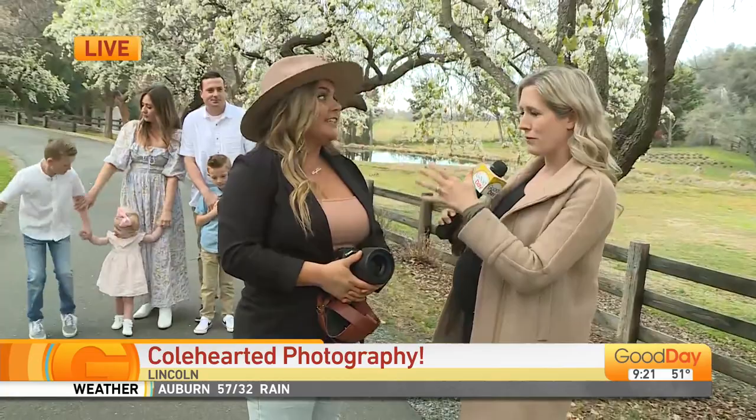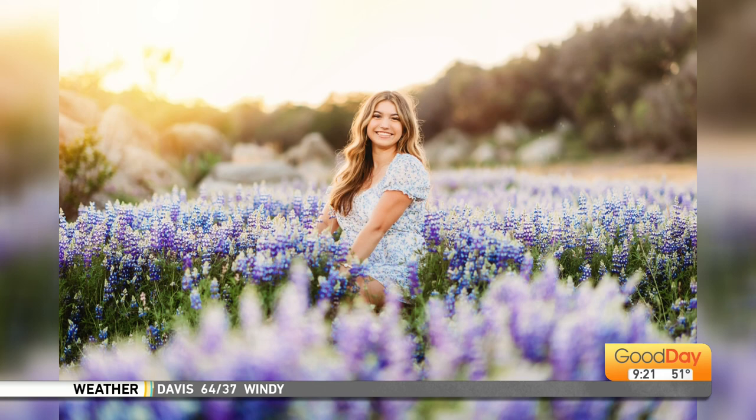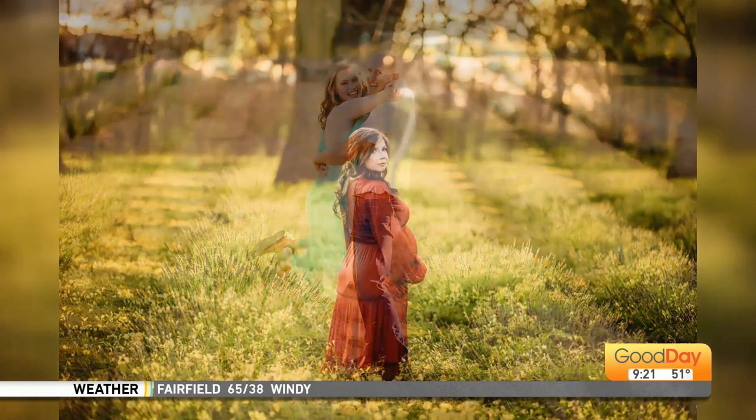And as a photographer, location scouting is so important. You've done a lot of scouting for locations. How long did it take you to come up with this blog post? It took a while because I wanted everyone to see all 12 months and what everything offered in Sacramento.